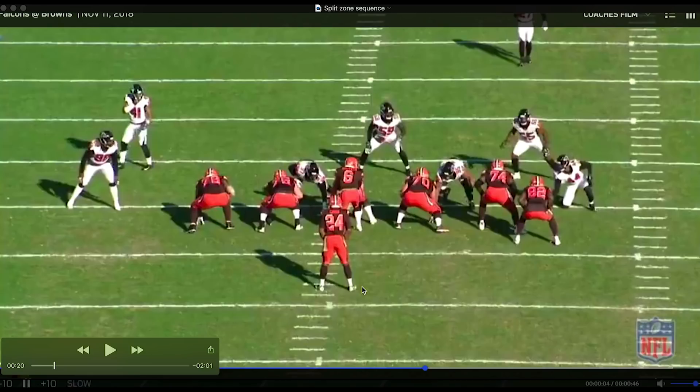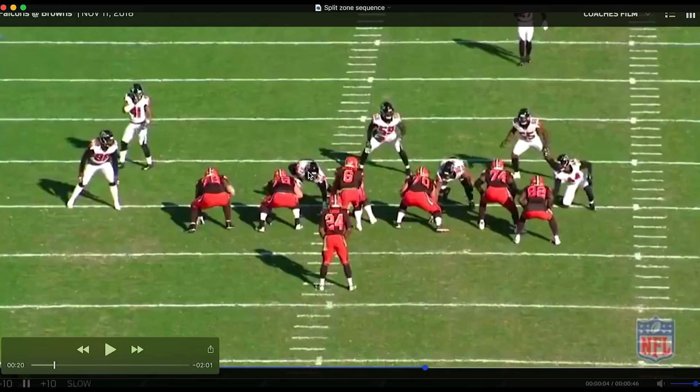Here you see a type of zone blocking called a split zone or a slice. We're going to have Orson Charles come across the formation behind the play and get a kickout block. The five down linemen run a zone play to the right, all moving as a unit. Before the snap, they're looking to double team the down linemen, and someone is going to work off of that down lineman up to the second level to get a linebacker, depending on how things sort out. The defensive line can stunt to play games, so both blockers would start on this guy and work their way up to 41 — if 41 scrapes over the top, the guard gets him; if he stays backside, the tackle pushes the defensive tackle and then goes up to 41.